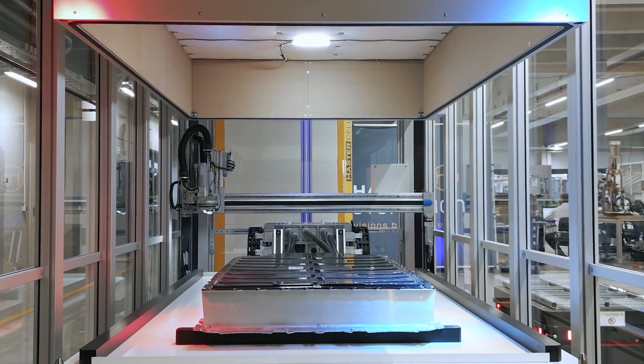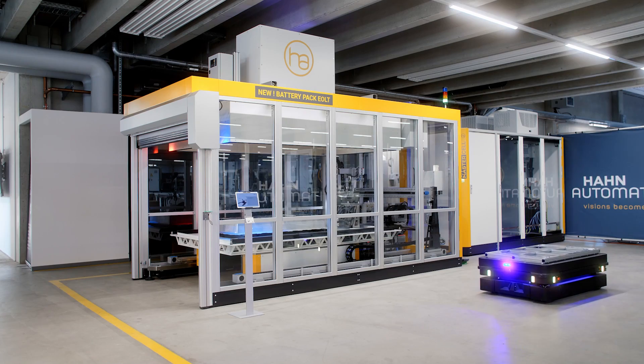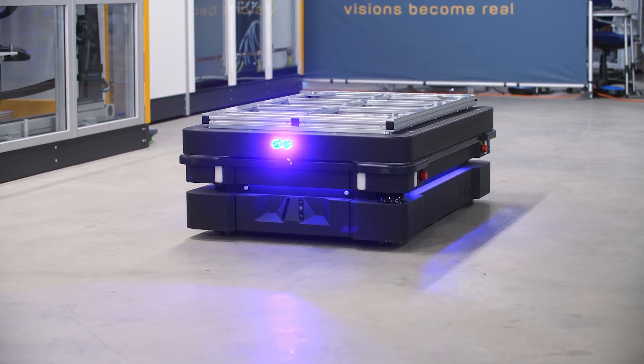We focus on assembly and testing technologies, offer essentially modular concepts, and we have been able to develop a number of products based on these.